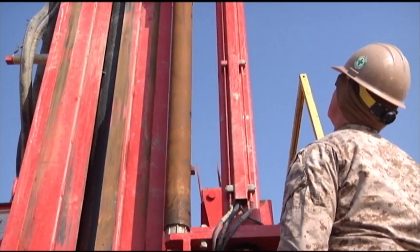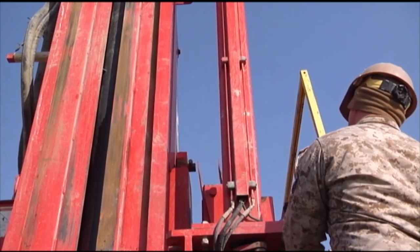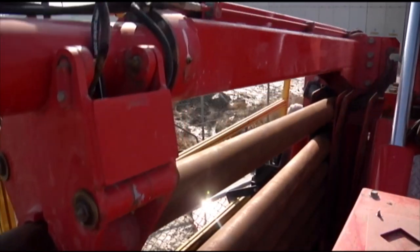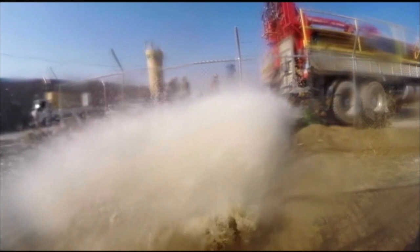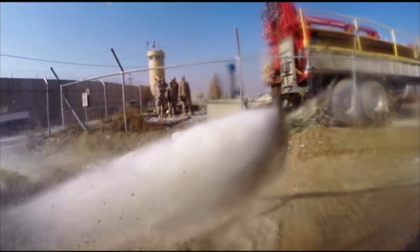I've seen some places where people had to limit their use of water because the source wasn't so readily available like it is here. So when we get this back online, it's going to be another morale booster for our troops. Reporting from Bagram Airfield, Afghanistan, I'm Marine Corporal Joshua DeFore.